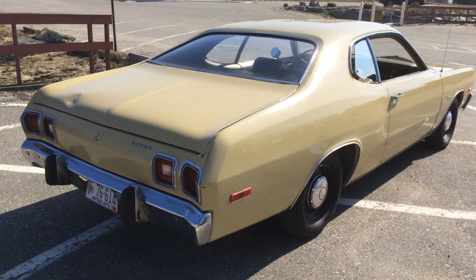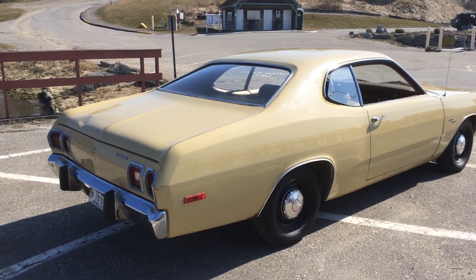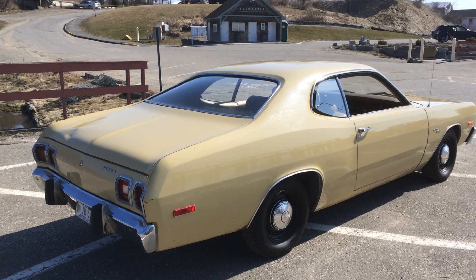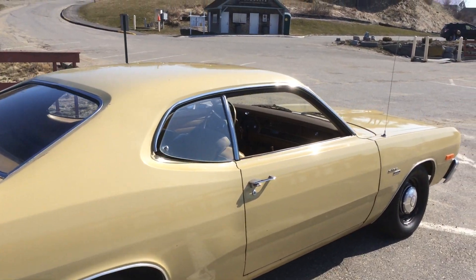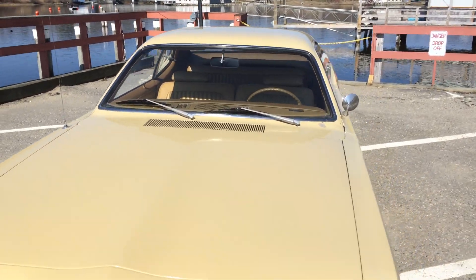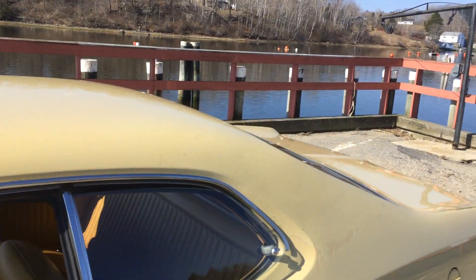The only rust is on the rear quarters on both sides, and in the trunk. When I took out the original spare, moisture got down into the spare tire well and there's a little rust in there — I took a picture of it and there's one little hole, that's it. The undercarriage is beautiful. All the glass appears to be original, which is really interesting because they've all got the Pentastar on them, except for the rear one, which is a little strange.